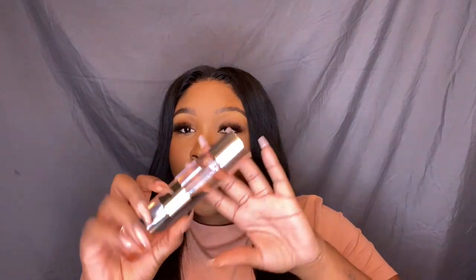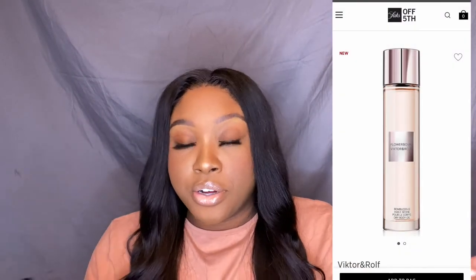My next product is technically a body product but it can also fall under perfume. It is the Viktor & Rolf dry body oil in the scent Flowerbomb. When I bought this I thought it was the perfume — reading is fundamental — but when I got in the car I realized it's a dry oil. It smells like the original Flowerbomb but also like the Midnight Flowerbomb. It smells so freaking good.